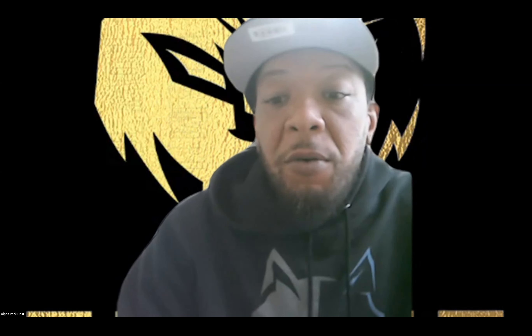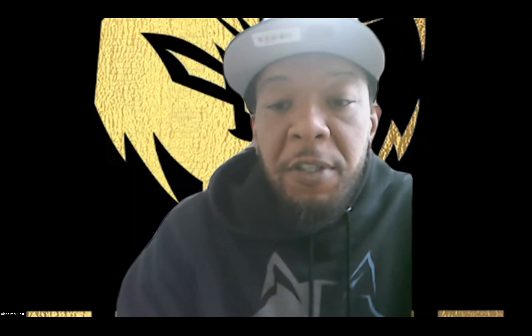Yo, what's good with the pack family? It's your boy Mr. Check My Resume. I'm back to give you a watch list for April 17th. You already know what it is — it's been a minute, but we're back, bringing it to you live and fresher than ever.